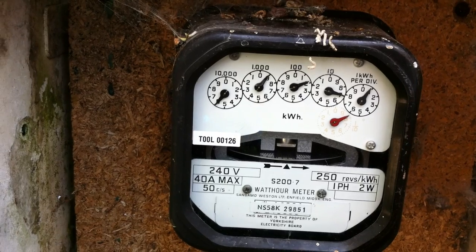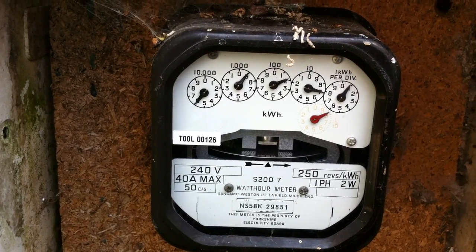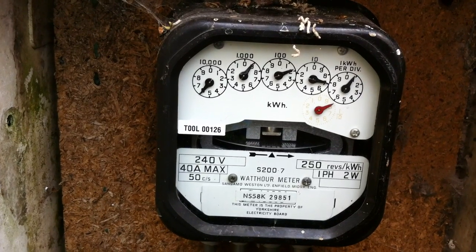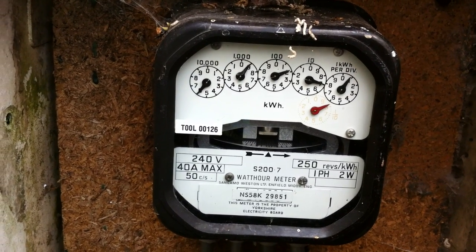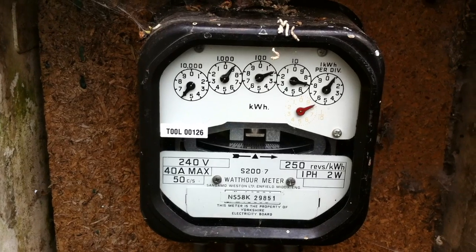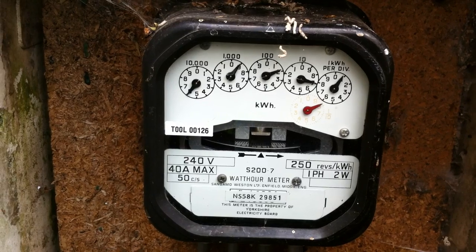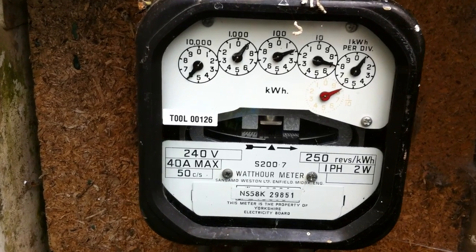Hello, this is Gavin from Reestyle Solar and we've just installed a four kilowatt system on a property in Sheffield. This is just a demonstration to show that once the PV installation is finished and wired up, the electric meter will actually go backwards. Here's a demonstration of that.